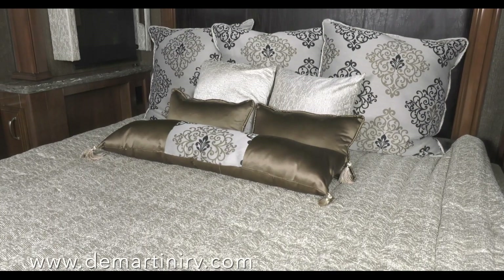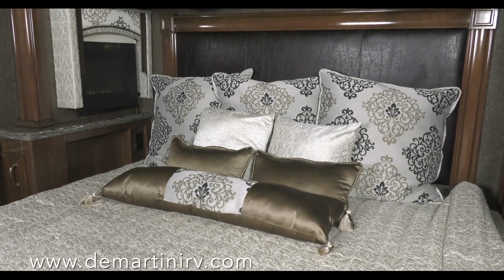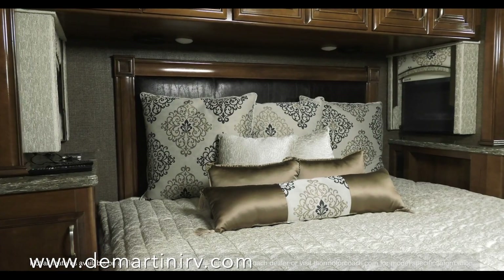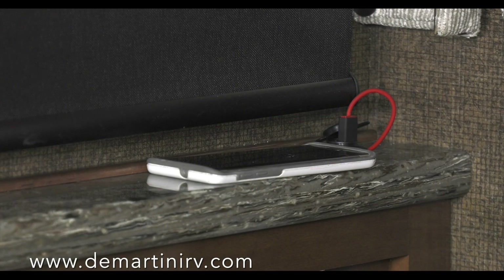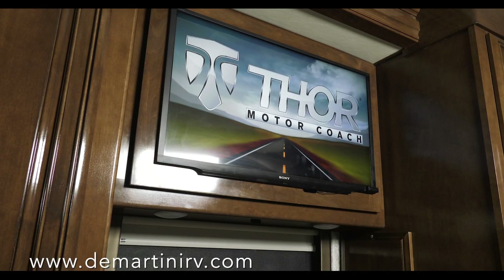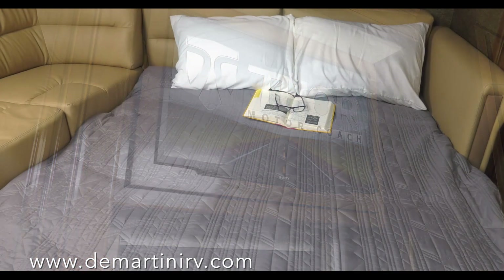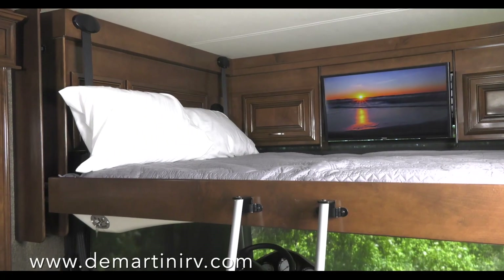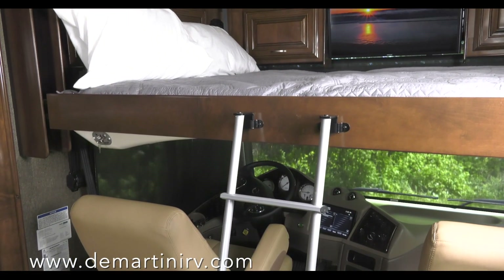The bedroom — this is what sweet dreams are made of. Offering you a walk-around Tilt-A-View King bed with USB charging ports in the nightstand, a ceiling fan, and television. Guests will slumber on as the sofa and dinette convert into beds, or discover the comfort of the standard drop-down overhead bunk.